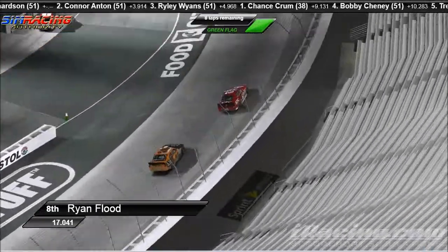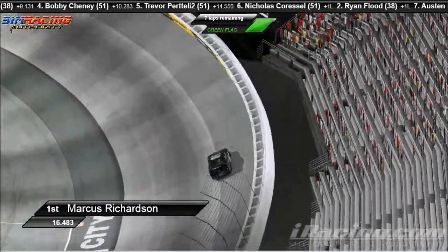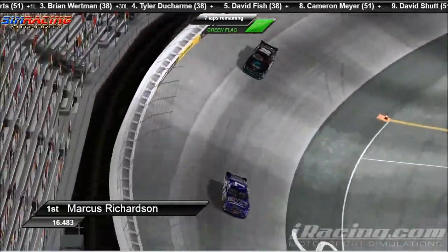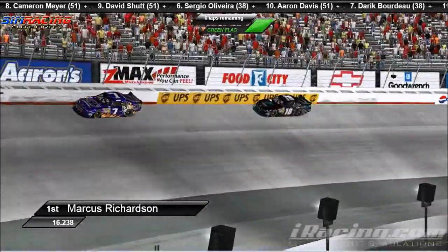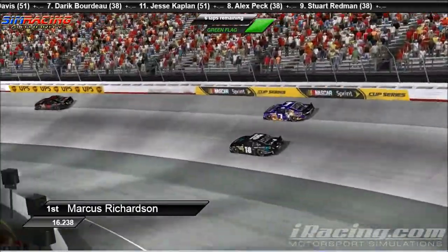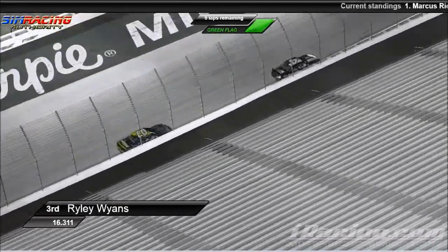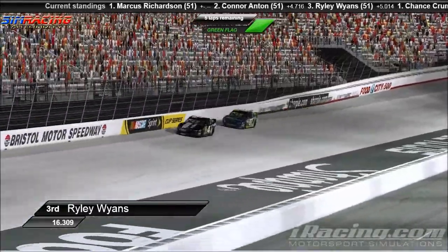If you'd like to join us, link is in the description — simracingauthority.com, we'd love to have you. Next week we're going to have Indianapolis for the Pro Series, so tune in for that. That race is going to be called the Lauren Cohen 50 at Indianapolis. Let's go back up to the leader, Marcus Richardson, with now six laps to go. Marcus Richardson just dominating this race — it's as if nothing could possibly go wrong as he works his way through some lap traffic with a four-and-a-half-second lead over Connor Anton. He is pulling away and he is doing it quick. The battle between Wyans and Anton is heating up — Riley Wyans is pushing really hard for that second position right there on the back bumper of Anton.